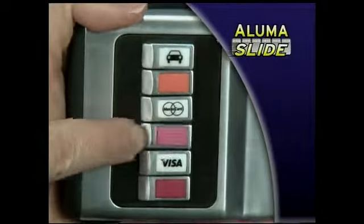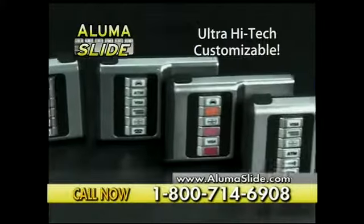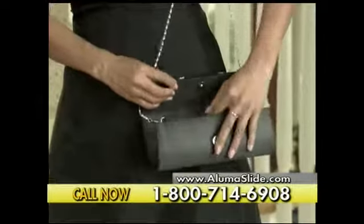It organizes my cards so I can hit one button and I have the card that I need. I just push the button — bing. The ultra-high-tech, customizable AlumaSlide is perfect for pockets and purses, even a small clutch.